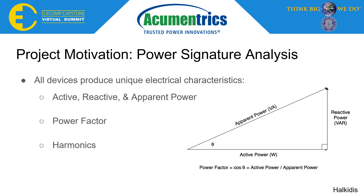When a device is operating normally it will produce a certain power signature, while when the device is operating sub-optimally, those electrical characteristics will change, producing a different signature.